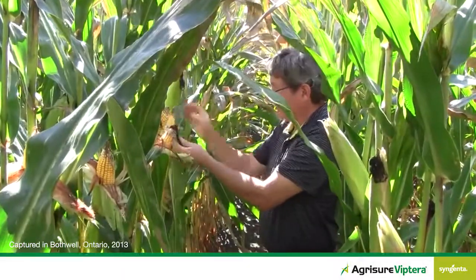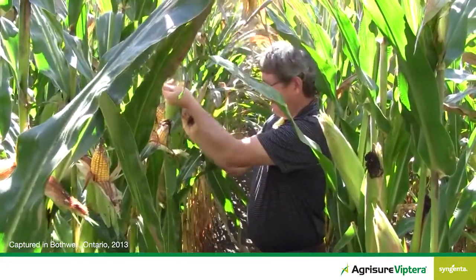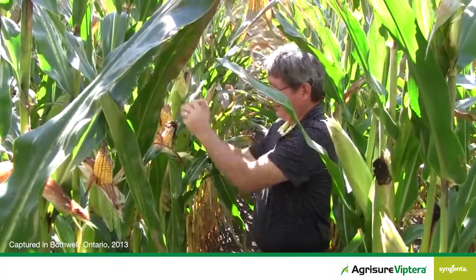We're out in the field here with Eric Richter, agronomic sales agronomist. What are you doing, Eric? I'm looking for western bean cutworms. What are you finding today? A lot of them. Pretty much there's a western bean cutworm larva in every ear of corn.